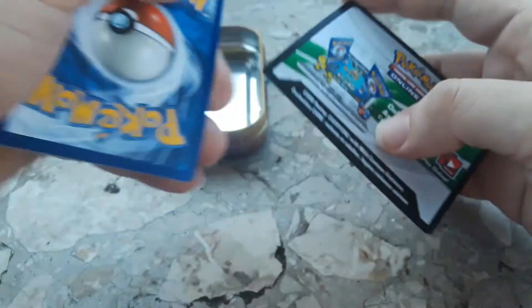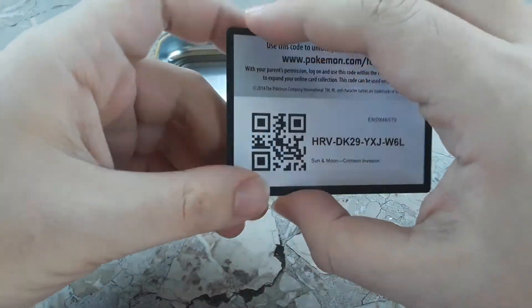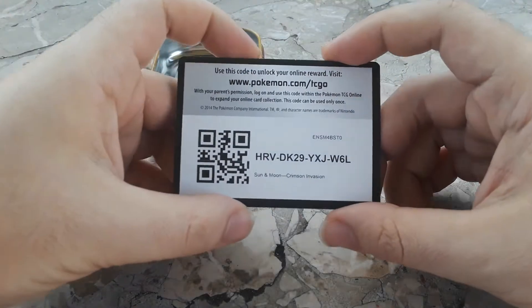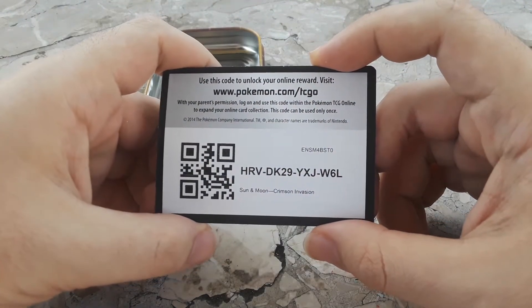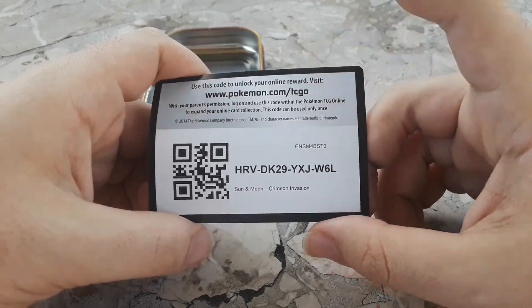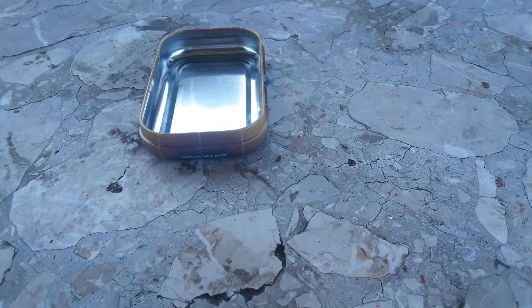I am going to give you guys the online code card if you want it - I'm not like those YouTubers who do quick flashes. I'll give it right to you. I'm not sure how some YouTubers can tell if there are any good Pokemon cards in the pack, but yeah, here it is for you guys.